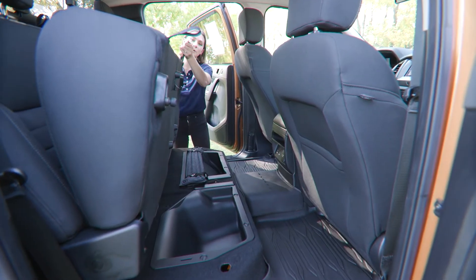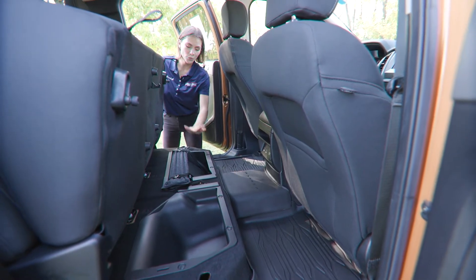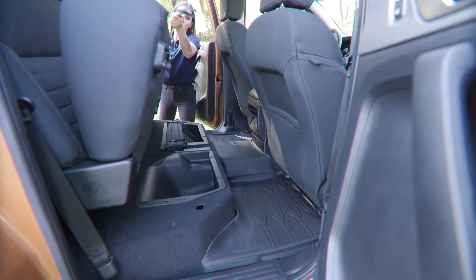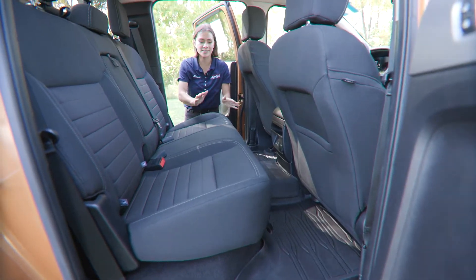You also have a little lever at the bottom of the seat — you pull it and it lifts up. You've got some extra cubby space back here. To resume the normal position you just pull that lever again and it sits right back down.